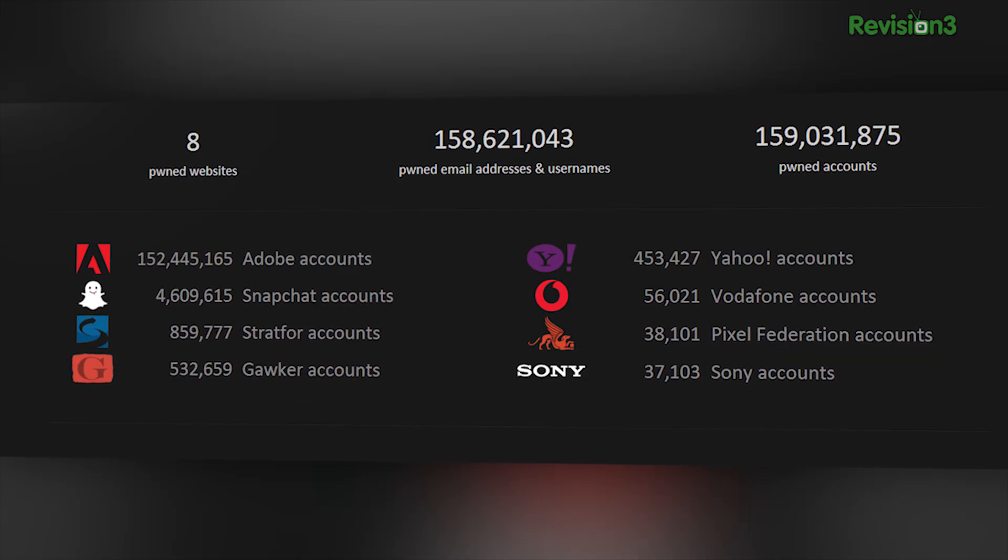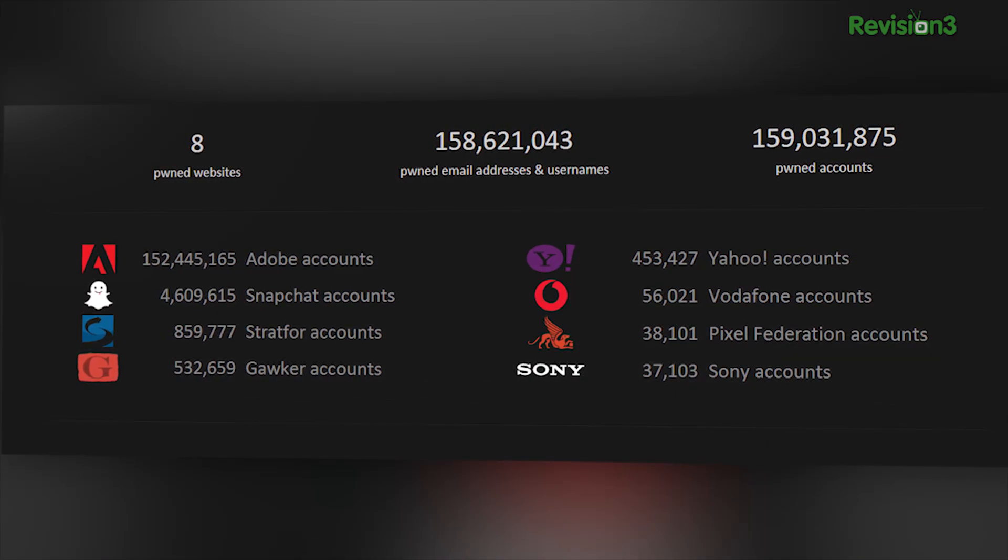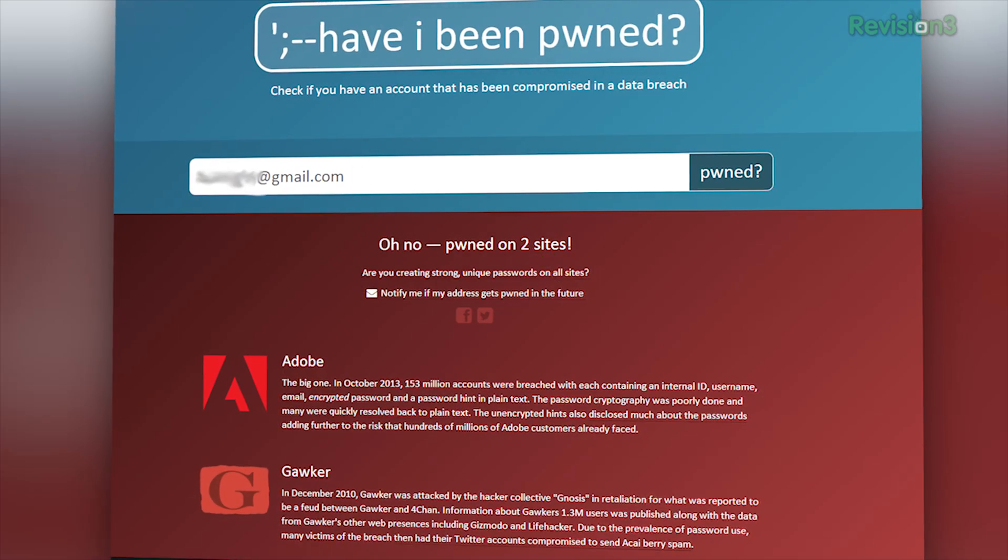It will look through past leaks from Adobe, Vodafone, Sony, and a few more. And if your email is part of a data breach, you know which passwords to change.